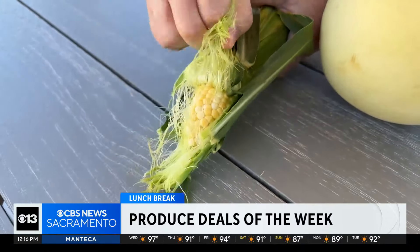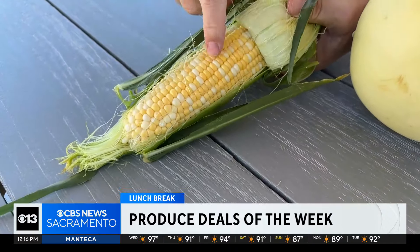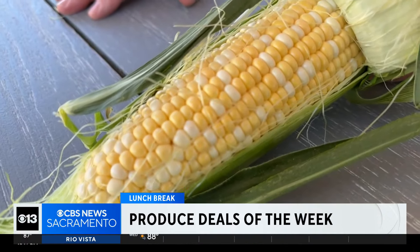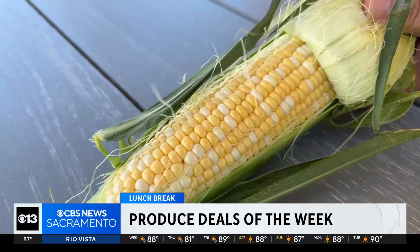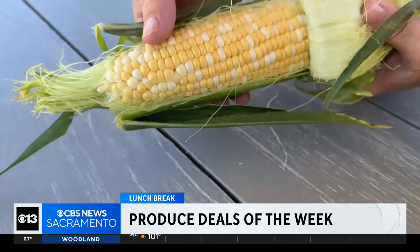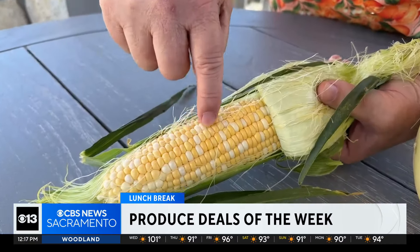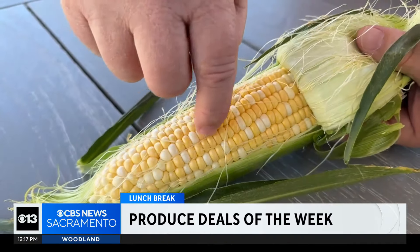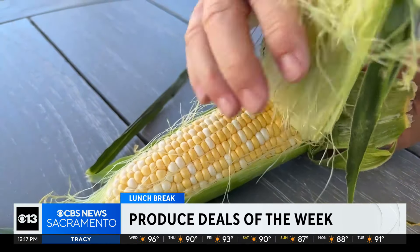That is — let me get my math hat on — that is 17 cents each. Take a look at that. This happens to be bicolor corn. I call it peaches and cream, a little white and yellow. I love this because the white has so much sugar and the yellow has so much corn flavor. I absolutely love it. And this is a perfectly formed ear of corn. One of the things I want you to look for is look between the kernels — there should be no space between those kernels. That means these kernels are fully plump, full of sugar. Absolutely perfect.